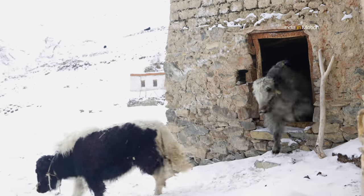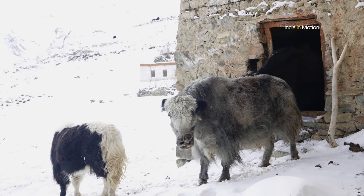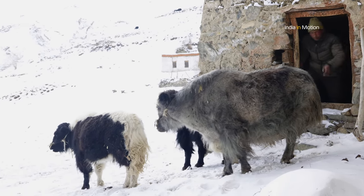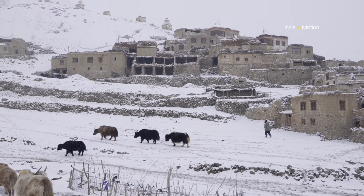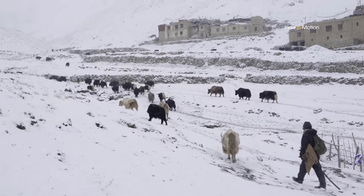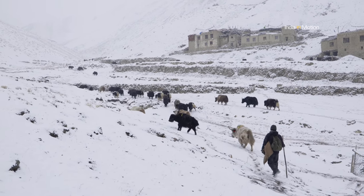The villagers keep the milk-giving cows and dimmos at home along with their calves and take them out to graze every day. Two people, one from each different family, are assigned the grazing duties every day and they take out all the animals to graze in various locations surrounding the village.